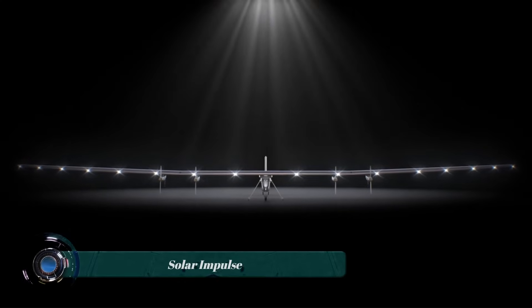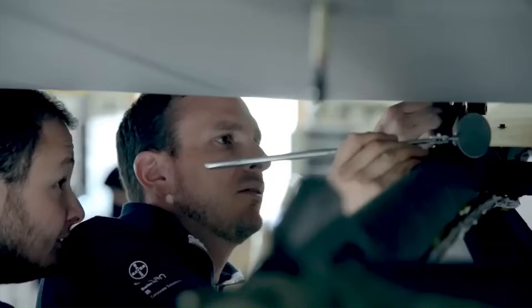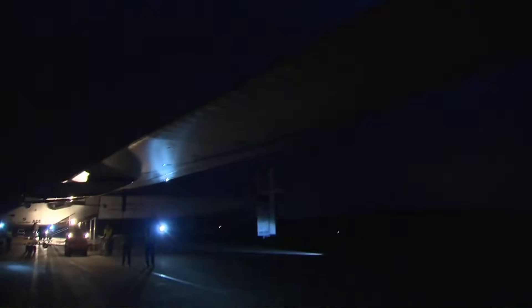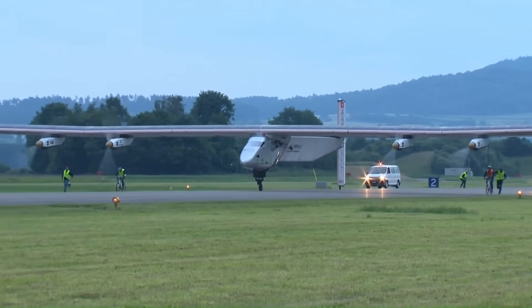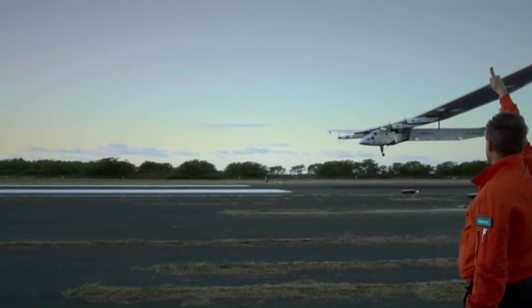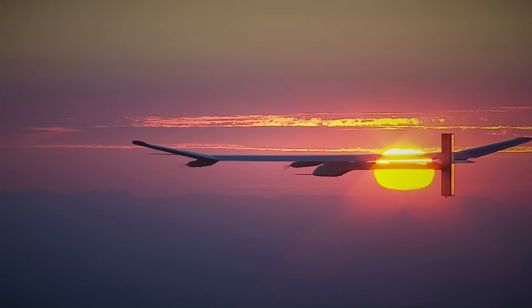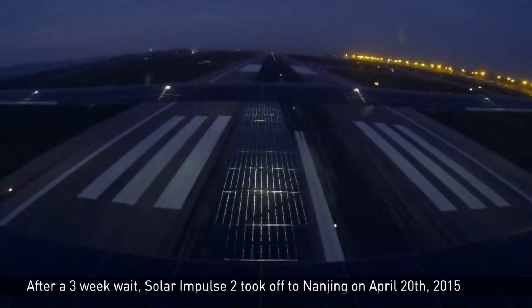The Solar Impulse is a series of experimental solar-powered aircraft designed and built by Swiss pilots Bertrand Piccard and André Borsberg. The most famous is Solar Impulse 2, which in 2016 became the first aircraft to fly around the world powered solely by solar energy. Solar Impulse 2 is a single-seat airplane with a wingspan of 72 meters — longer than a Boeing 747 jumbo jet — but weighs only about 5,000 pounds, about the same as a small car. The wings are covered with 17,248 solar cells.